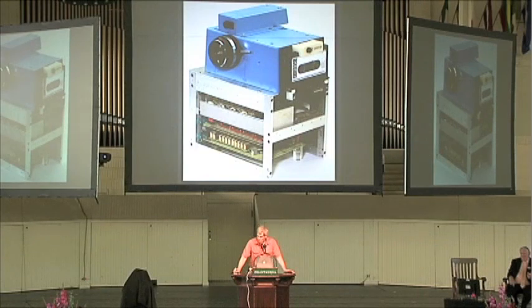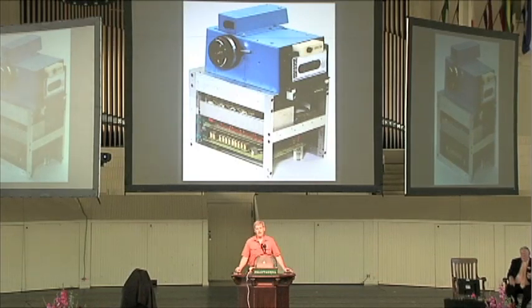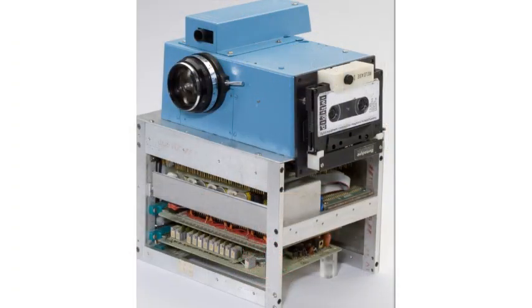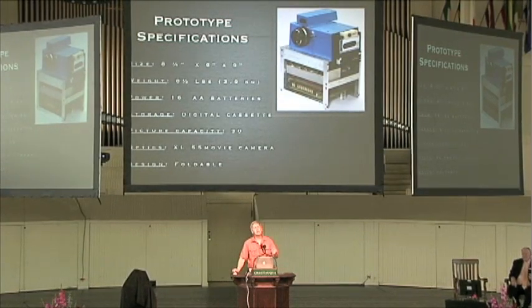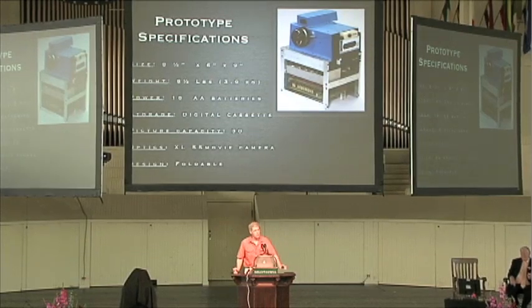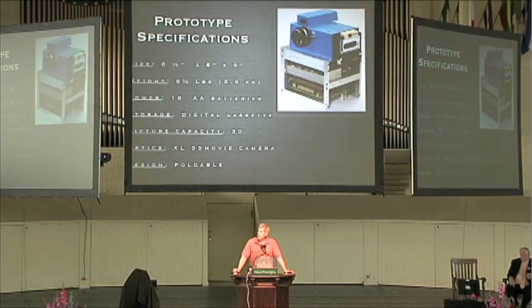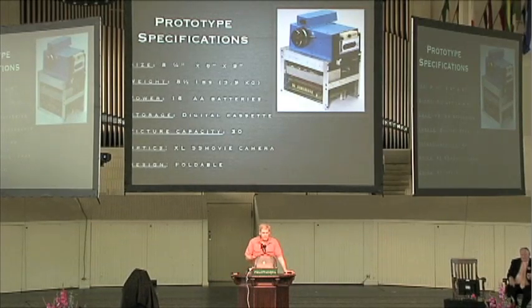Here's what resulted after about a year's worth of work. Beauty is in the eyes of the holder — I called it my baby, and it made me cry a lot. Here are some of the specifications: about the size of a toaster, weighs about what a toaster weighs, required 16 AA batteries to function. The digital cassette was on the side — I found that in a well-logging application where they recorded digital data when drilling wells, and it ran off 12 volts, which fit my camera. I could have chosen any number of pictures to store on that tape — I chose 30, a number conveniently between 24 and 36. And the movie camera optics I mentioned before.